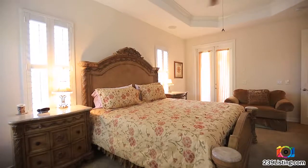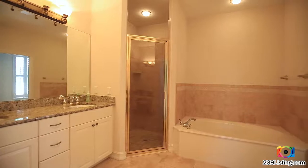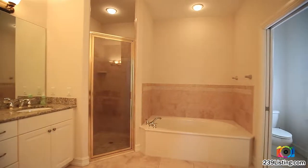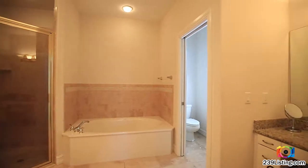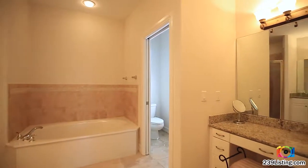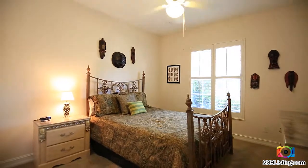A split bedroom layout gives the master bedroom privacy, as well as french doors leading to the lanai and pool. The master bath contains two sinks, a standalone shower, a jetted spa tub, plus a separate makeup vanity area.